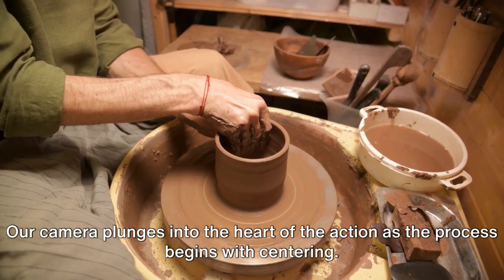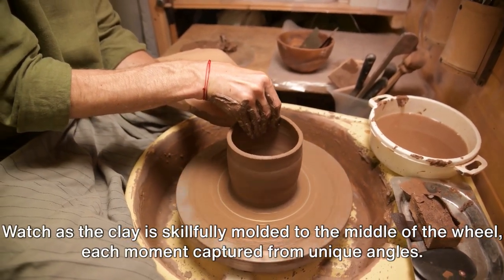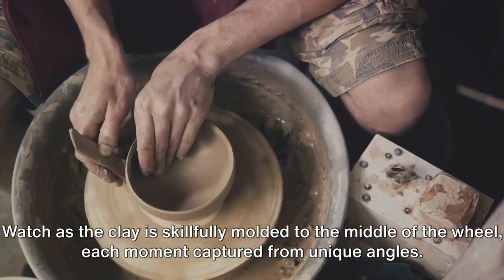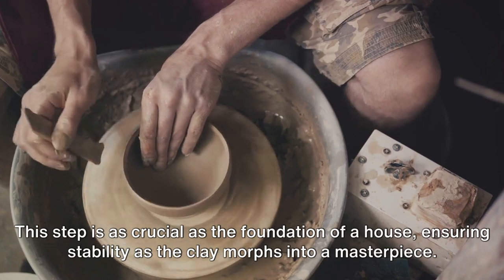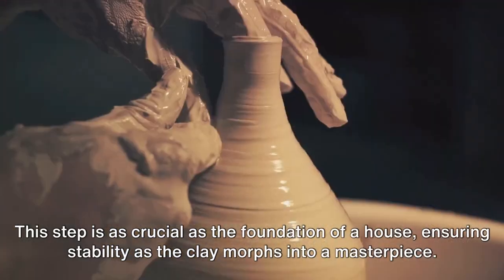Our camera plunges into the heart of the action as the process begins with centering. Watch as the clay is skillfully molded to the middle of the wheel, each moment captured from unique angles. This step is as crucial as the foundation of a house, ensuring stability as the clay morphs into a masterpiece.